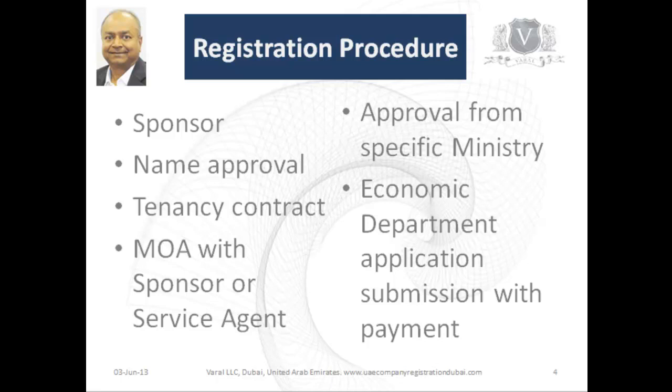Then you may need to apply for approval from a specific ministry if it falls into one of those categories. For example, if it is a clinic, you would need approval from the health ministry. Then submit your application to the economic department with the payment, and you should get your license within a few days.